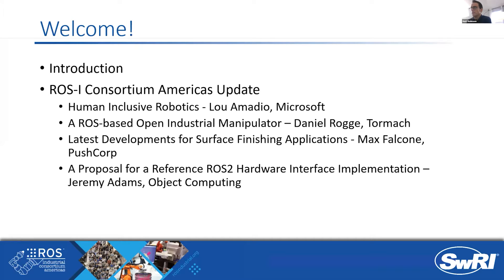PushCorp has some new developments that will check a lot of boxes and add capability to the things we've been talking about in the scan and plan family relative to surface finishing. We're excited to have Max and Eddie share that work. Jeremy Adams with Object Computing was hoping to share his thoughts and recent brainstorming around addressing issues in ROS2 relative to hardware interfaces. We've been doing a lot of work in ROS2, but there are limitations relative to how we actually interface with the hardware. This discussion seeks to accelerate manipulator and robotic interfaces if we had a standard approach.